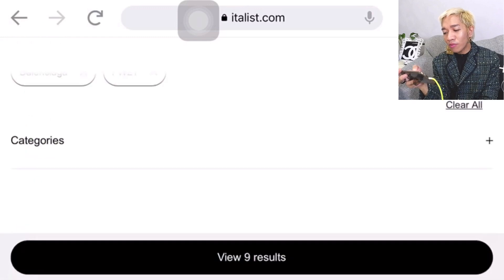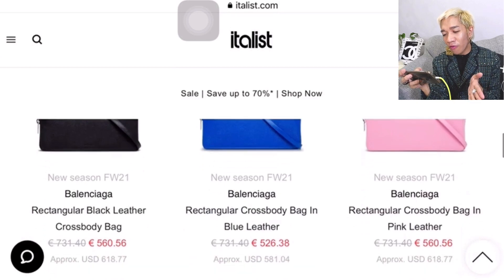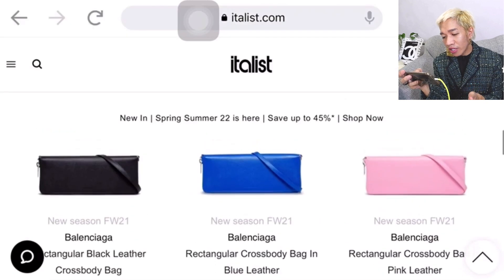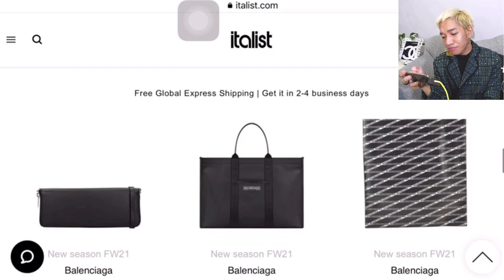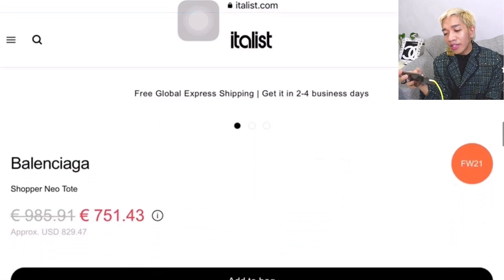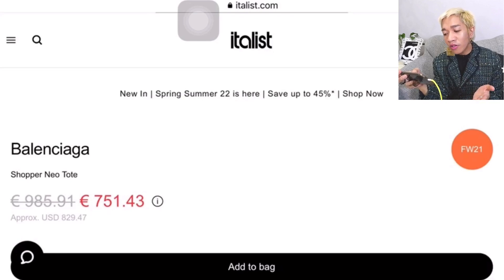Now showing 9 results — so here are the sale bags for Balenciaga for Fall-Winter 2021. Let's see what's interesting. There's a Balenciaga Shopper New tote originally priced at 985.91 euros, now on sale for 751.43 euros, or approximately $829.47 USD.